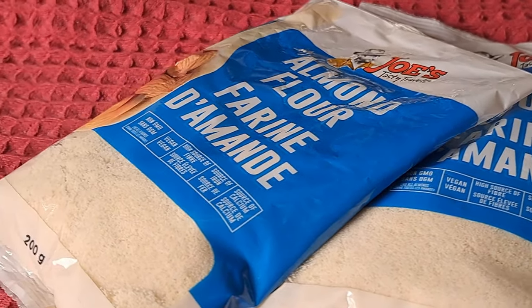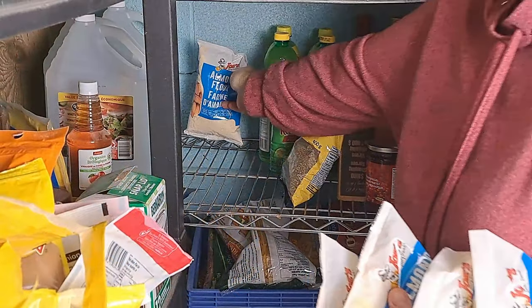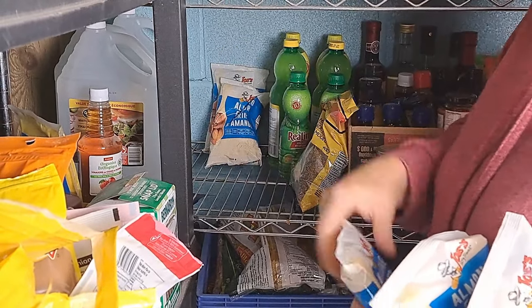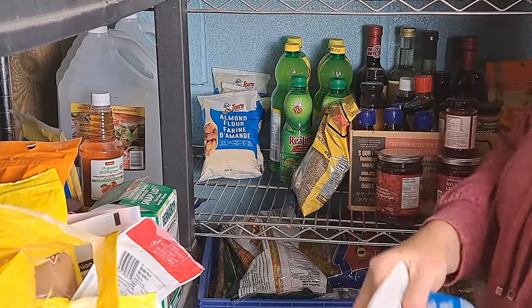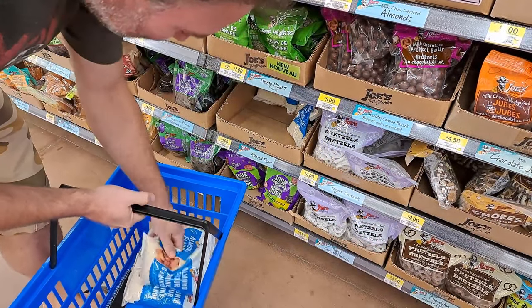Before we went to the movies, we went to Walmart. That's right, Walmart is one of our favorite places to buy this particular item. We stocked up on almond flour. Walmart's Joe's almond flour is the cheapest we have been able to find — three dollars for a bag, it's 200 grams. So for 15 bucks for five bags, we got a thousand grams.